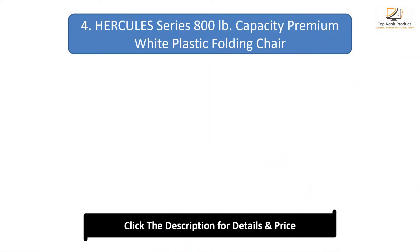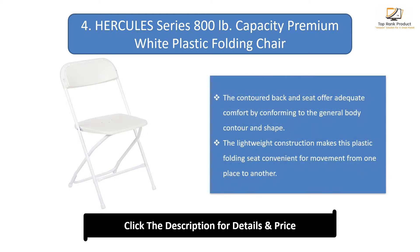Number 4: Hercules Series 800lb capacity premium white plastic folding chair. The contoured back and seat offer adequate comfort by conforming to the general body contour and shape. The lightweight construction makes this plastic folding chair convenient for movement from one place to another.